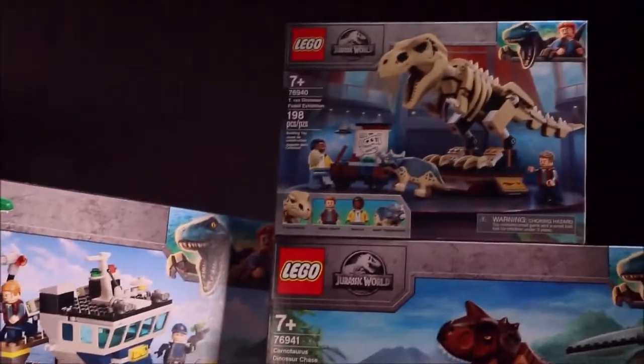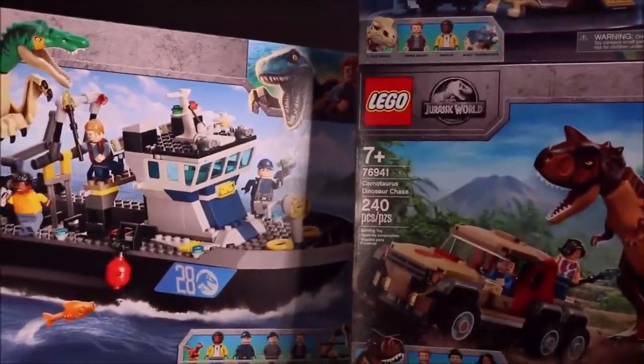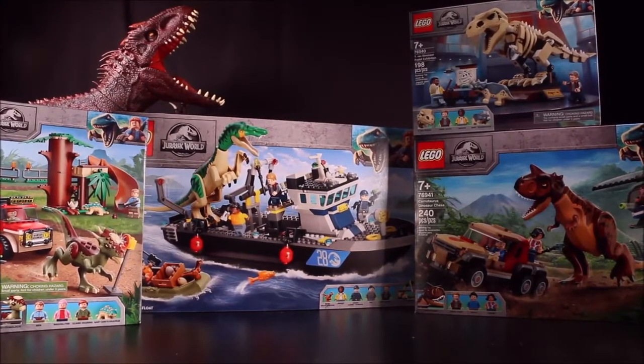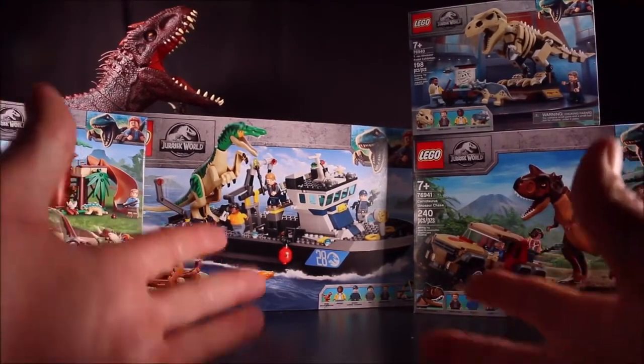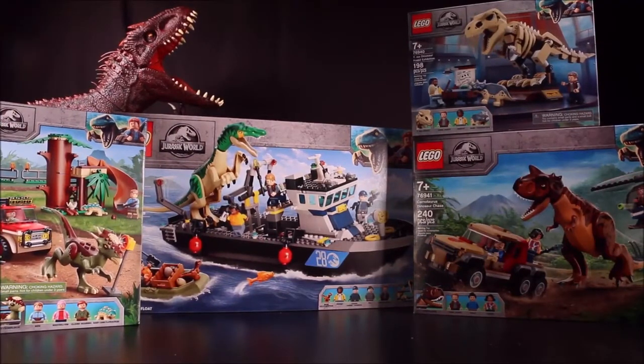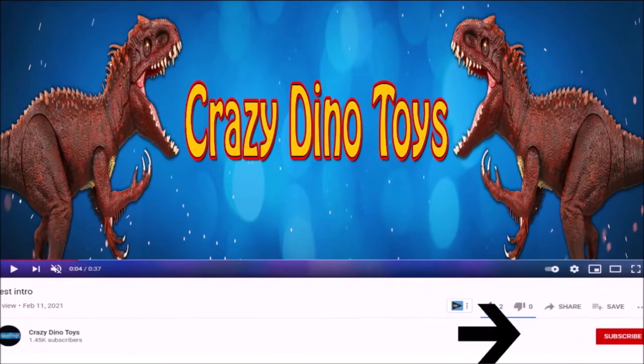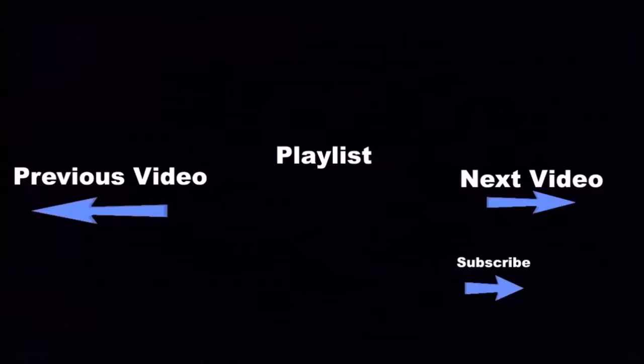Next week I'll be putting these four sets together using stop-motion animation, so it's going to look like the sets are building themselves — really cool, so stay tuned. I am Crazy Dino Toys, formerly WD Toys. Click the subscribe button below and the boxes below for more fun videos.